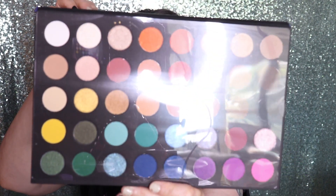Anyway, this is the palette. I ordered it online myself — of course I buy all my makeup; I don't get any PR with the exception of one company. This is what it looks like inside. Let me take the plastic off.